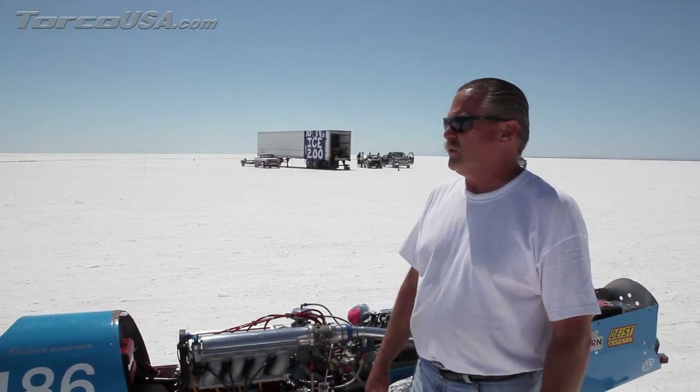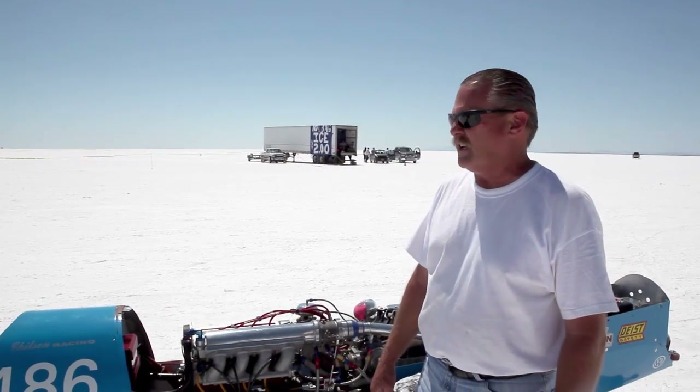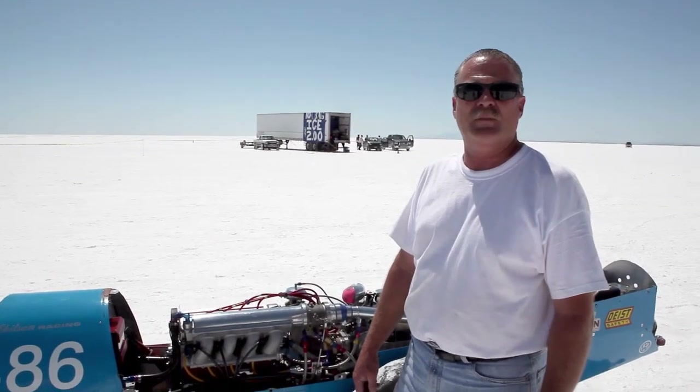We're after a personal best this trip around, and if we could get 220 or better, that would be really, really good for us. We've been at 212 — it's an eight mile-an-hour improvement — but in that 220 range or above, we would be very happy.